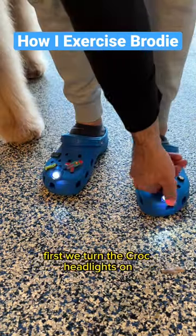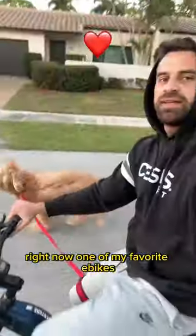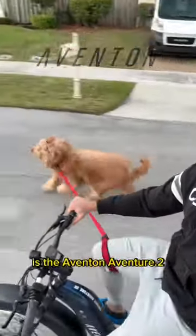Come with me for Brody's nighttime walk. First, we turn the Crock headlights on. Brody needs to run a lot, so I use my e-bike. Right now, one of my favorite e-bikes is the Aventon Adventure 2.